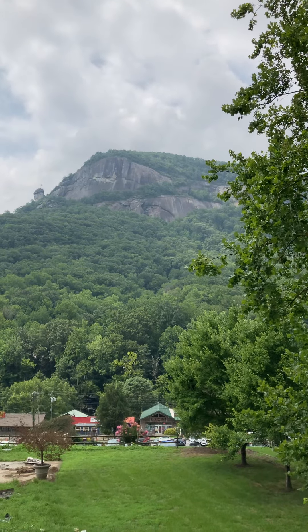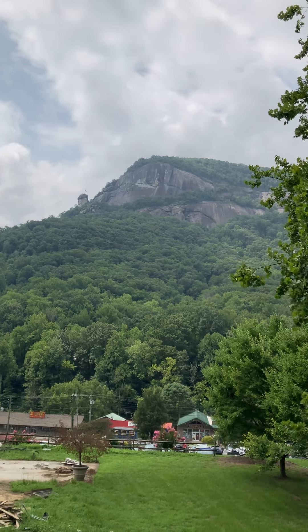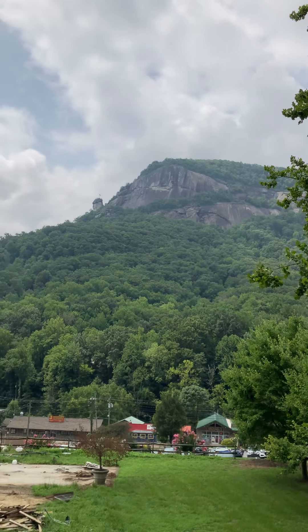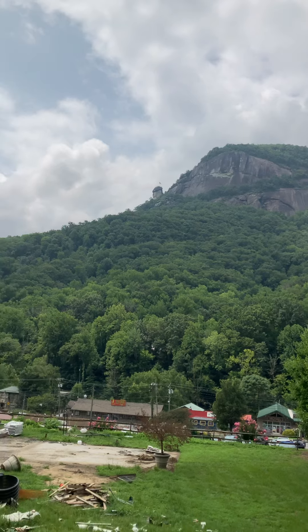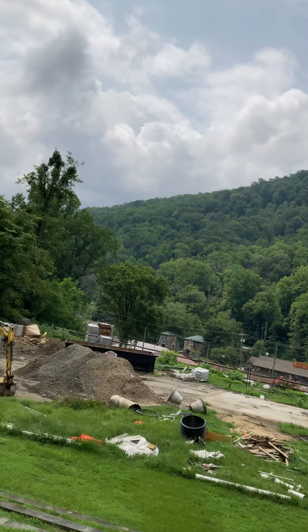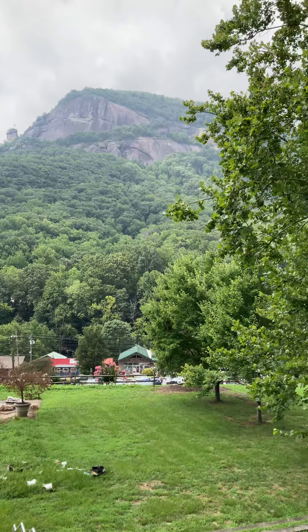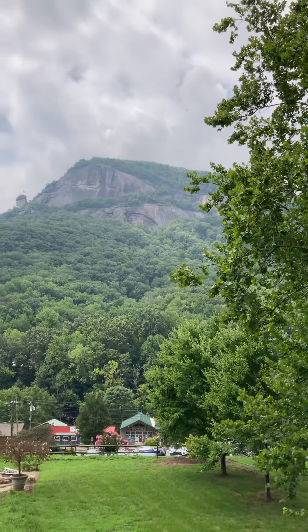Hello travelers! We were up there yesterday — Chimney Rock, where the flag is — and yes, I took the stairs up. So proud of that, got some exercise! And then we walked up to the largest eastern waterfall, which you can look at in my video. We are now in the town of Chimney Rock.